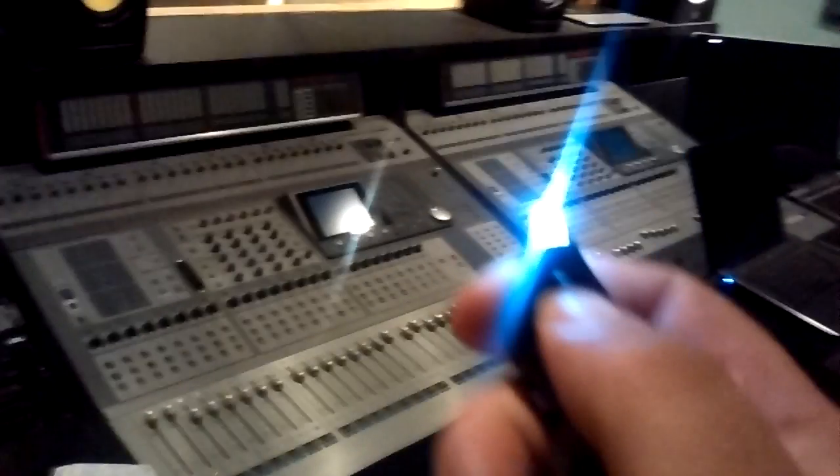I use it on a daily basis. I've got a lot of really cool toys in this studio, which is kind of my main business, but this little finger lamp is one that I probably use more than anything else in this entire studio — it just comes in so handy.